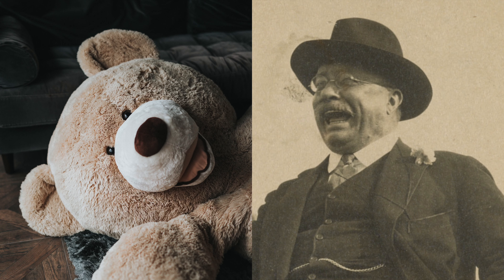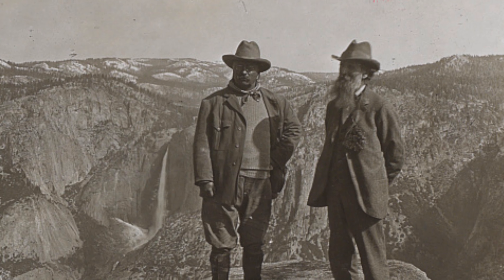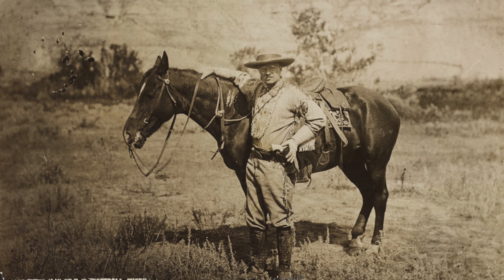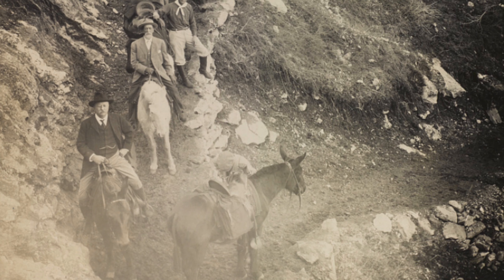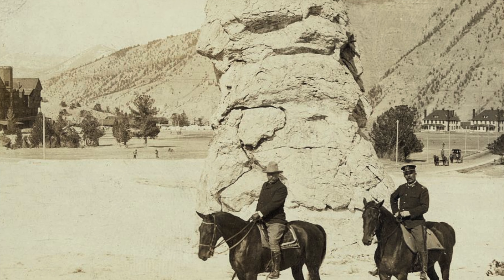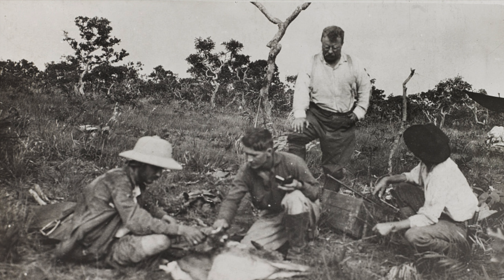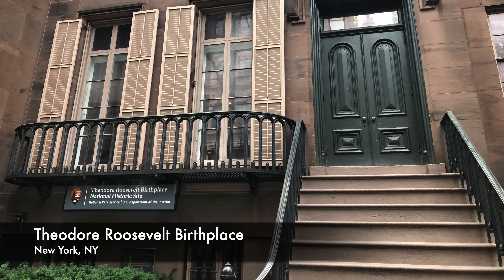Theodore Roosevelt was the 26th President of the United States and youngest person ever to be elected, and most importantly, he is the reason we have teddy bears today. A powerful advocate for conservation, over his presidency he established five national parks, 150 national forests, 51 bird reserves, four game preserves, and 18 national monuments on over 230 million acres of protected land. He also created the U.S. Forest Service and has six national park sites dedicated to him.